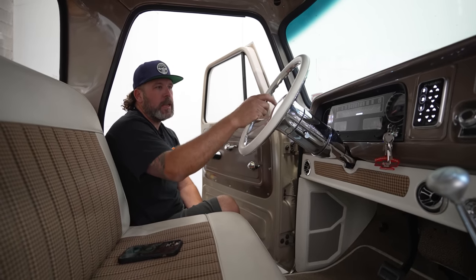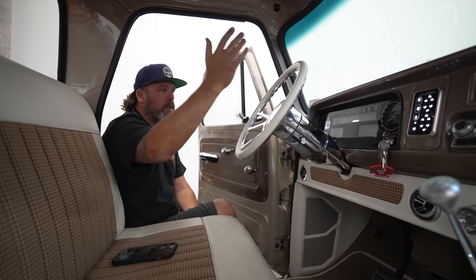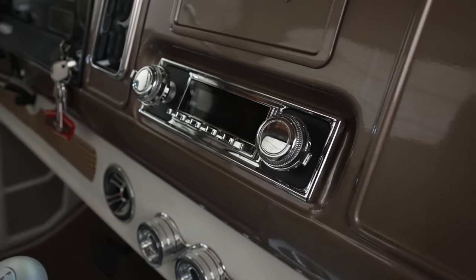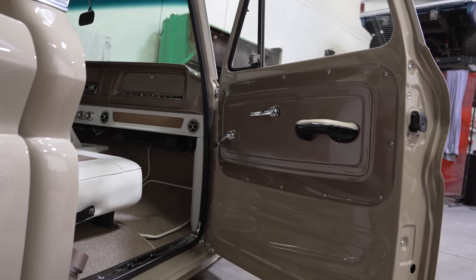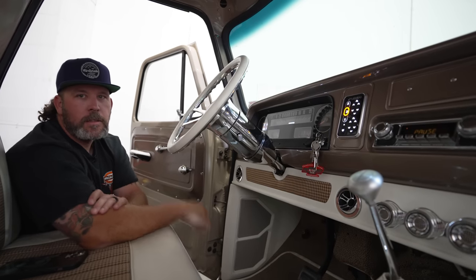It already had Dakota Digital gauges - they're the gauges we use and we like them. We put a new Retro Sound radio in it. The AccuAir was already in a great spot so we left it there. Door panels are untouched, glass is untouched. Oh, and the horn works. This is a new column and steering wheel too.